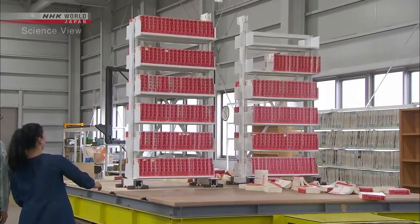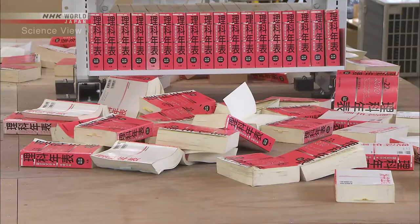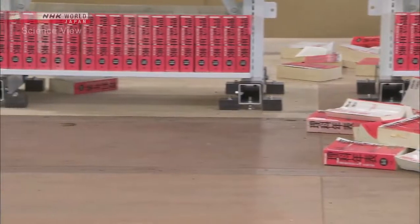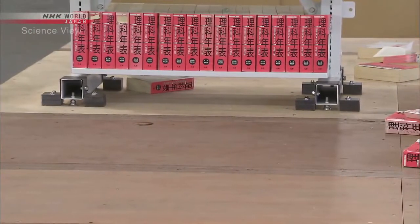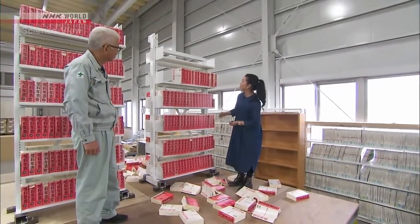It's amazing. Look at all the books on the right — many books fell off the normal bookshelf. On the other hand, not a single book fell off the Takumi's bookshelf. What's the difference? Let's take a closer look.